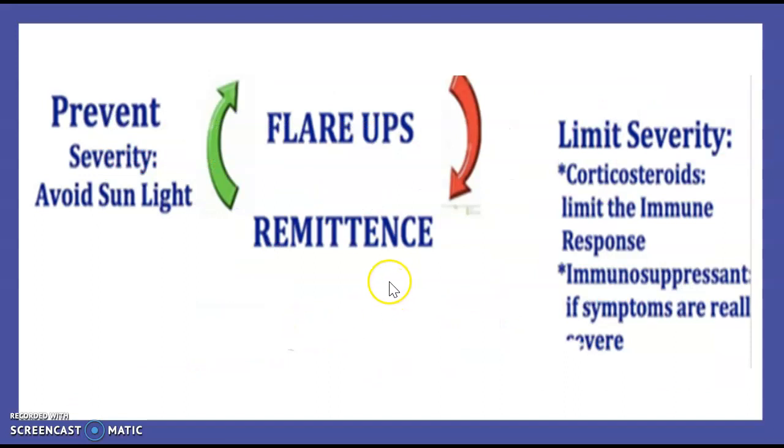How to manage lupus? There is a balance between flare-ups and remission. To prevent flare-ups, avoid sunlight. To limit severity, use corticosteroids. And if the disease is severe, use immunosuppressants.